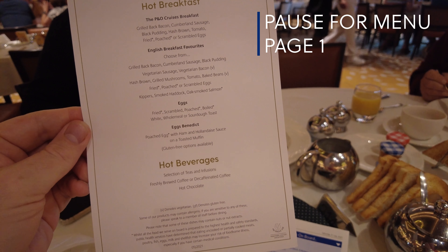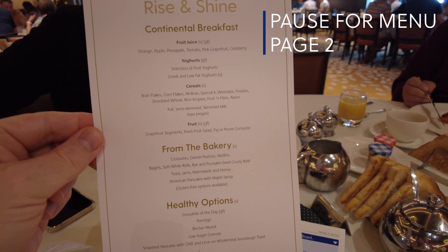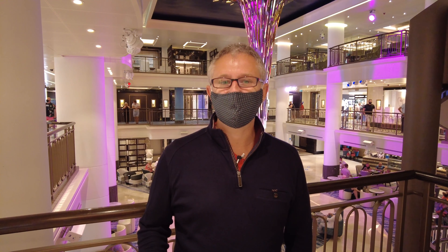I'm going to try this white pudding - I'm not actually sure what it is. Tastes like black pudding! Yeah, it's good. So we've just had our breakfast and it was really, really nice. I really recommend anybody coming on board to have your breakfast in the main restaurant - such a nicer experience than going to the buffet. It's all cooked fresh for you and I highly recommend it.